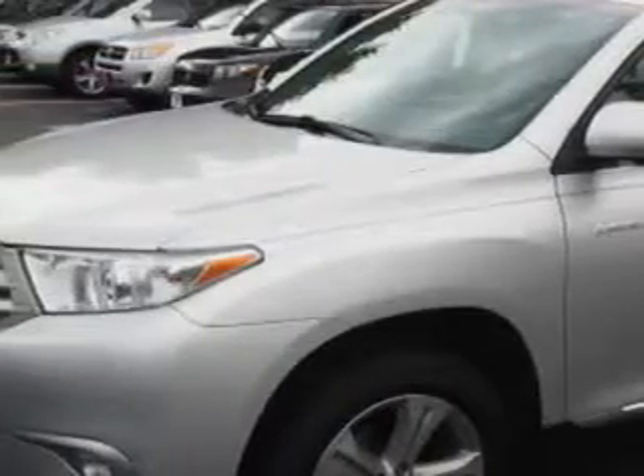At Parkway Toyota, we know you need a car that offers convenience, comfort, and space whether taking the kids to their soccer game or having a night out with your friends. And here it is.